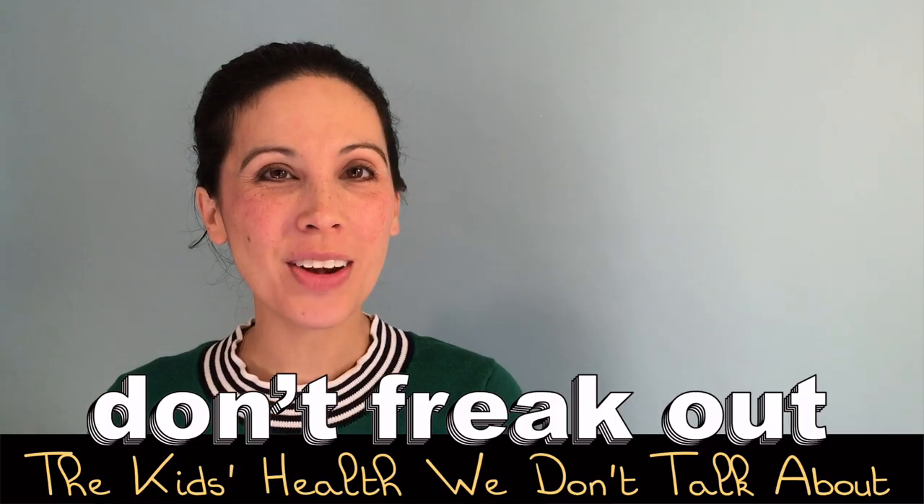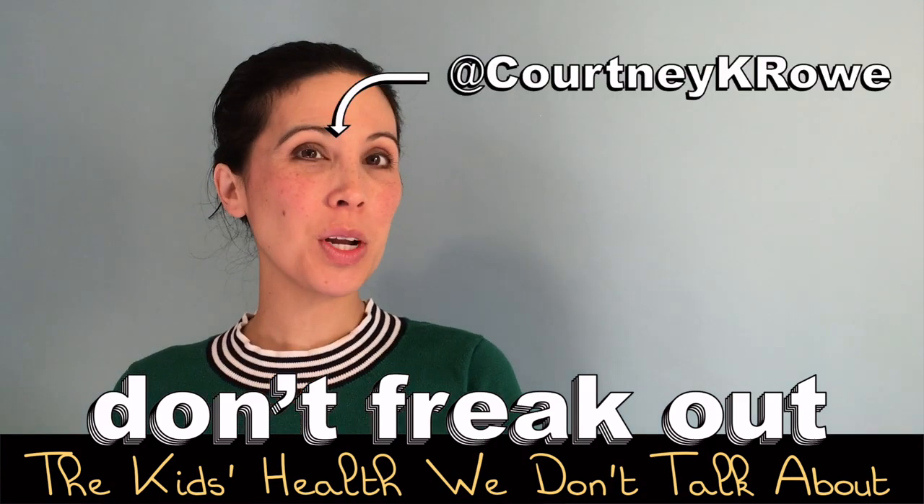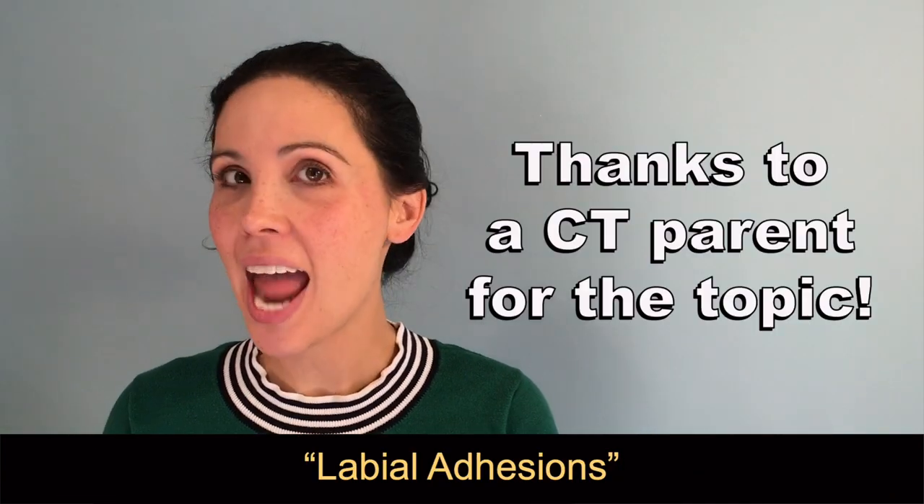Hello and welcome to Don't Freak Out, quick videos on the kids' health we don't talk about. I'm Dr. Courtney Rowe and today we're talking about labial adhesions.